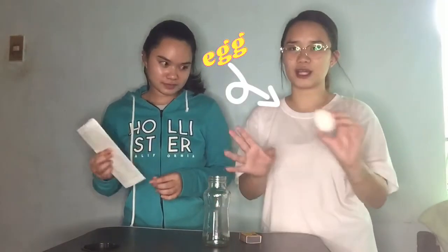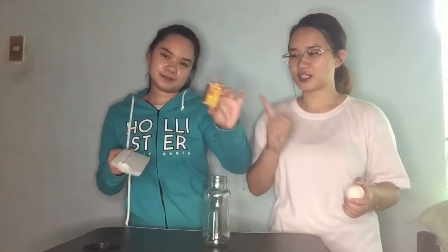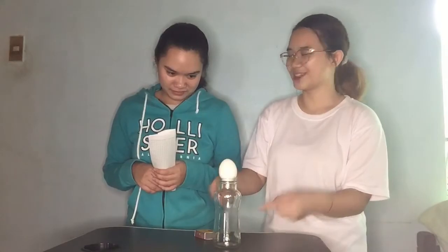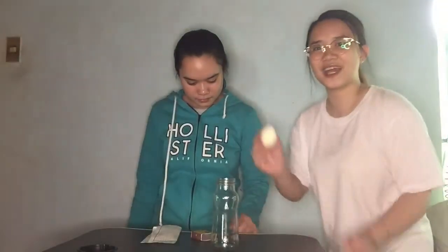We have here an egg, but it has a shell. Should we remove the shell? We'll remove it. We have an egg, paper and match. And also a bottle. We're going to put the egg in a bottle. Now that we have our egg without a shell.